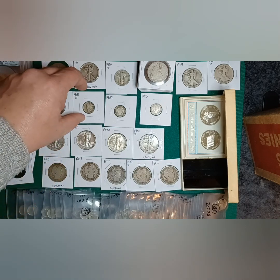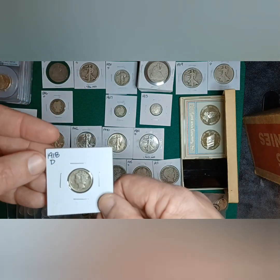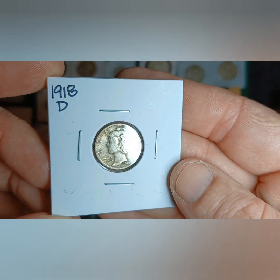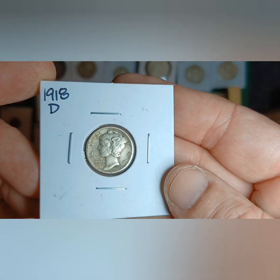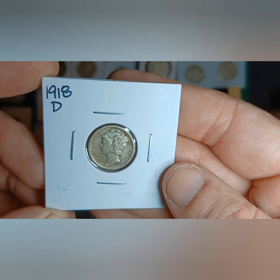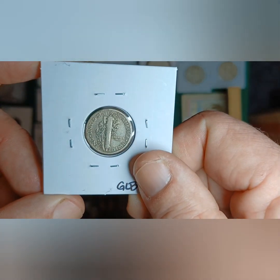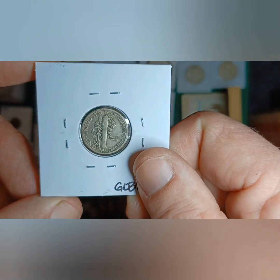This was a real nice one — 1918 Denver. It's in nice shape. I looked it up and I think it was a VF, but it was a good price for it.